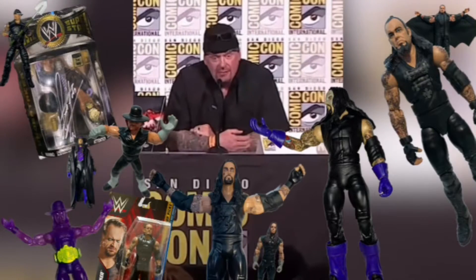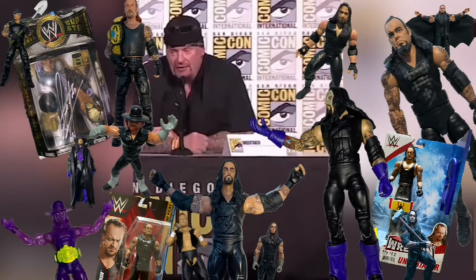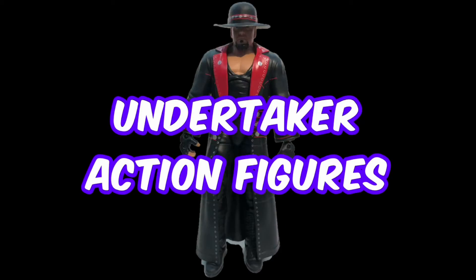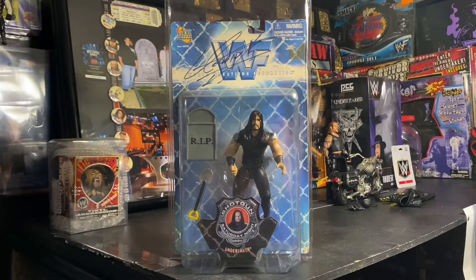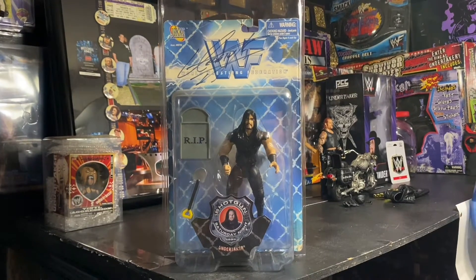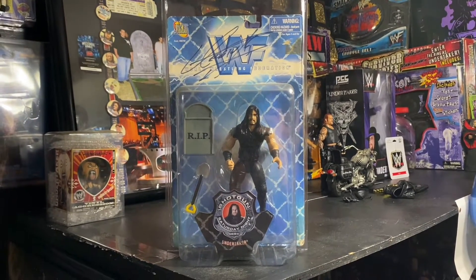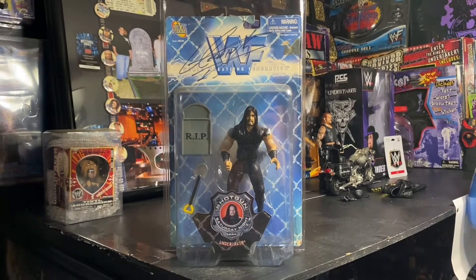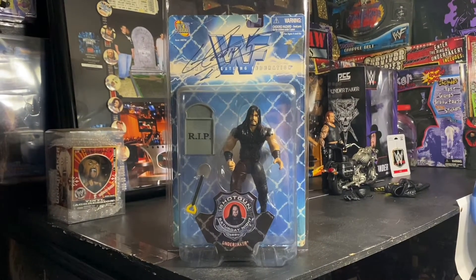Action figure collection — yes sir, I've got every action figure that's ever been done of me. Hey, how's it going? Welcome back, thank you for tuning in, or welcome for your first time here. We are doing a video on each and every action figure in my collection.